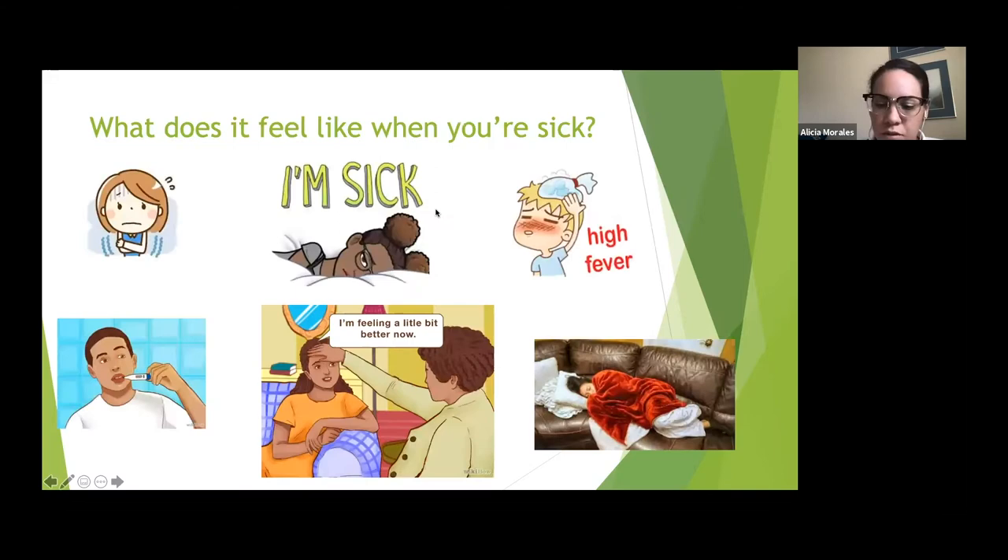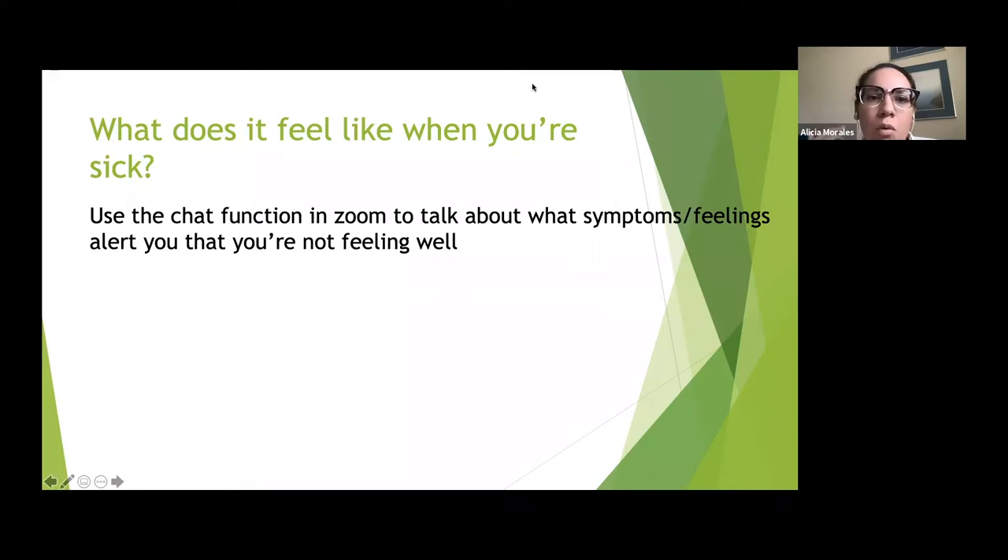I'd like you to use the chat feature and talk about what it feels like when you are sick. What symptoms and feelings alert you that you're not feeling well? Let's take a minute and have at it.